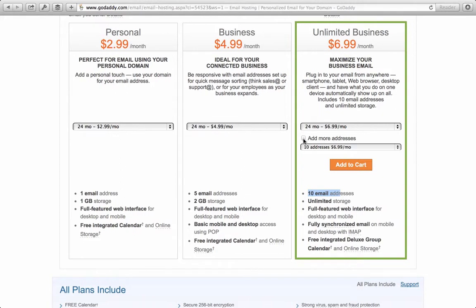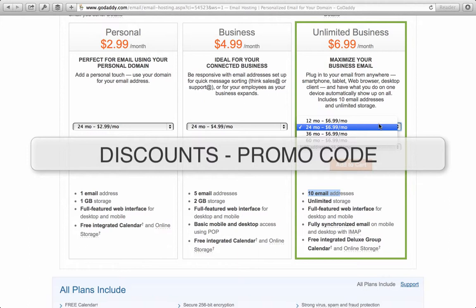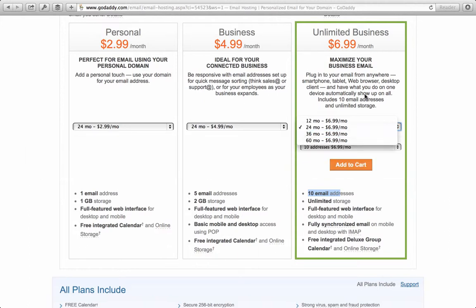On top of that, you can add another batch of 10 for an additional $6.99, so that would be about $13.98 for 20 email addresses. You can increase those batch sizes even more: 10 plus 20, 10 plus 30, 10 plus 50 — some very cheap rates. If you talk to GoDaddy as you're purchasing these, sometimes you can get even bigger discounts if you purchase plans in advance. One discount code is literally 'discounts' — that can currently get you a 25% discount off some of these plans.